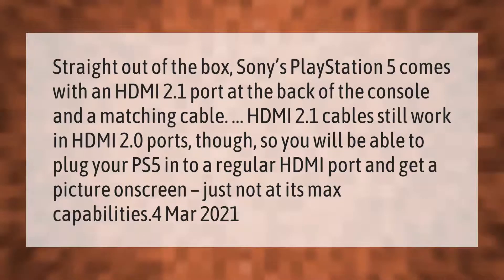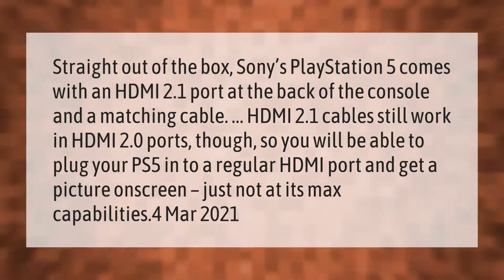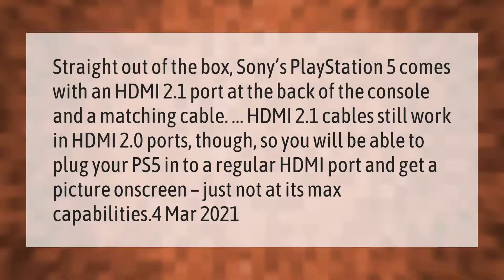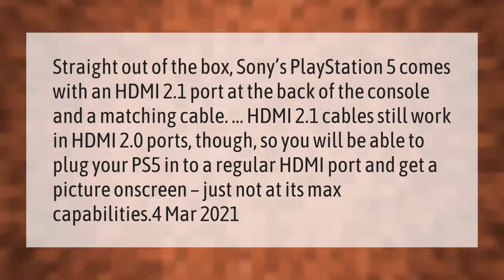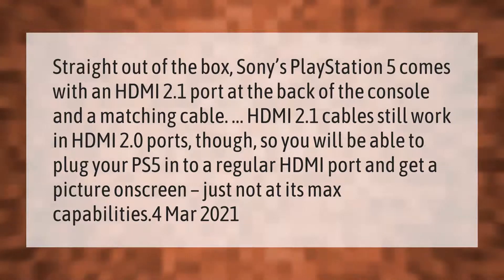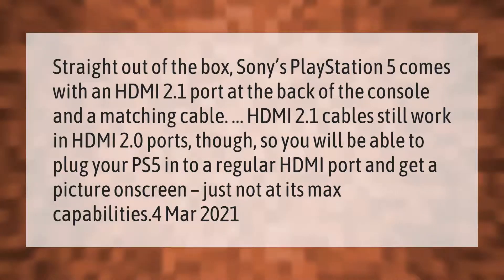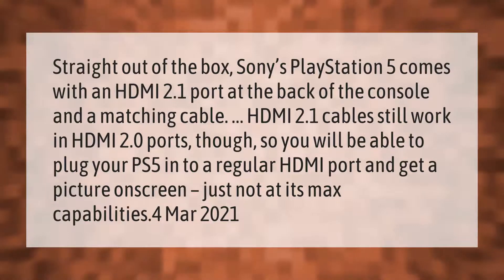Straight out of the box, Sony's PlayStation 5 comes with an HDMI 2.1 port at the back of the console and a matching cable. HDMI 2.1 cables still work in HDMI 2.0 ports though, so you will be able to plug your PS5 into a regular HDMI port and get a picture on screen — just not at its max capabilities.